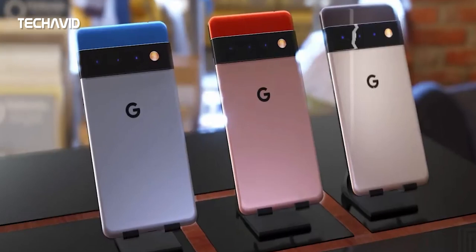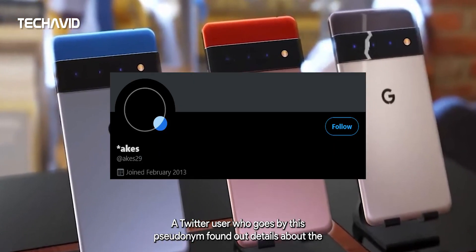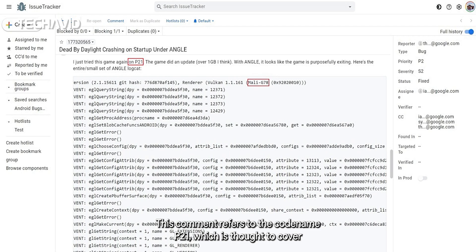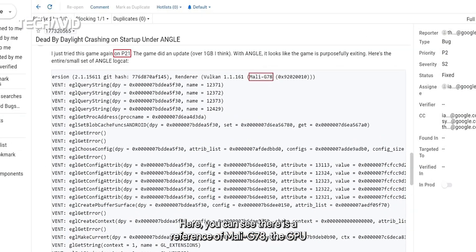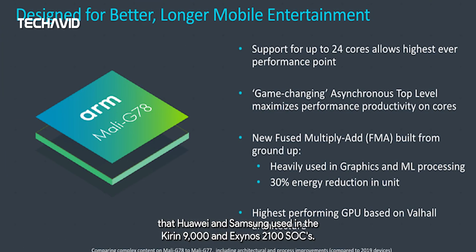First, let's start with GPU. A Twitter user found out details about the GPU in a Google Issue Tracker comment. This comment refers to the codename P21, which is thought to cover the Pixel 6 series, as well as the codename for Google's in-house SoC. There you can see a reference to the Mali G78, the GPU that Huawei and Samsung use in the Kirin 9000 and Exynos 2100 SoCs.